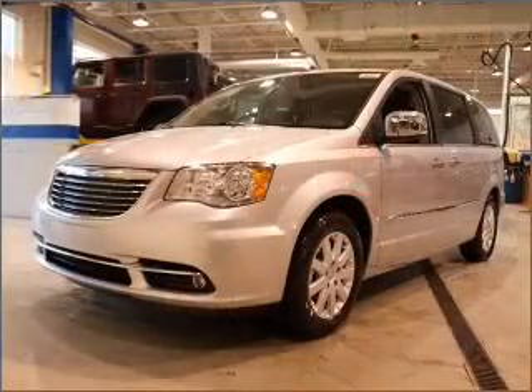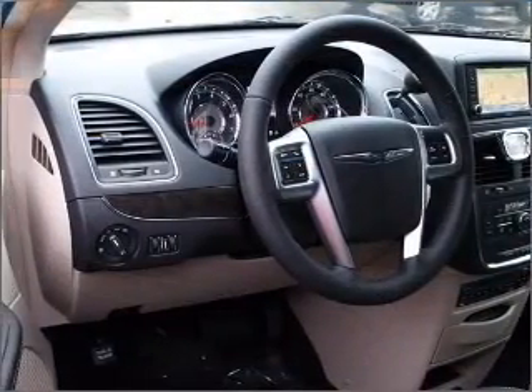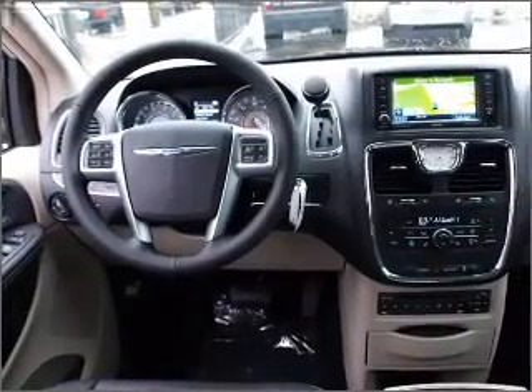Anti-lock brakes help you bring your vehicle to a safe stop. Indulge in the comfort of heated seats. Enjoy the flexibility of multi-zone temperature controls. And for your peace of mind, the following safety equipment is included: stability control. Call today to schedule a test drive.